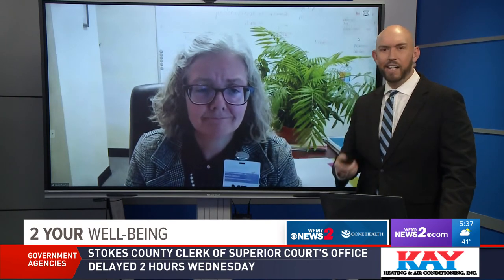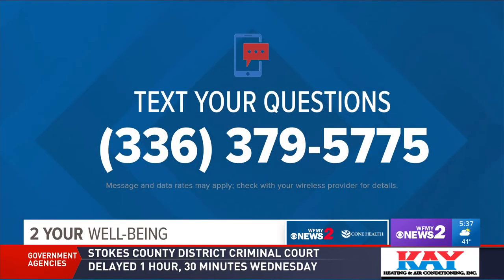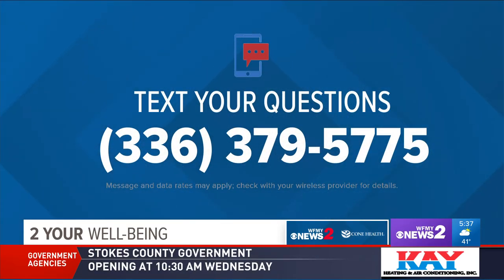As we are heading to the peak, we know you have more questions about coronavirus and we are here to answer them through six o'clock. All you need to do is text us your questions at 336-379-5775. We'll be right back.